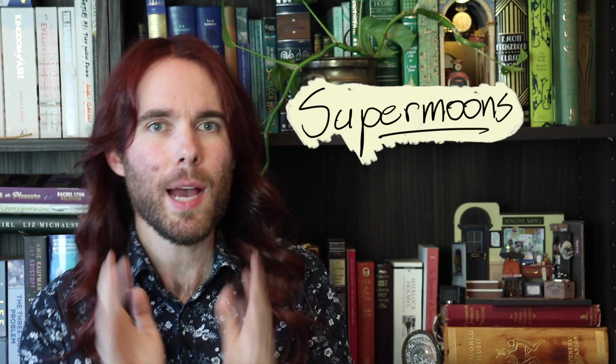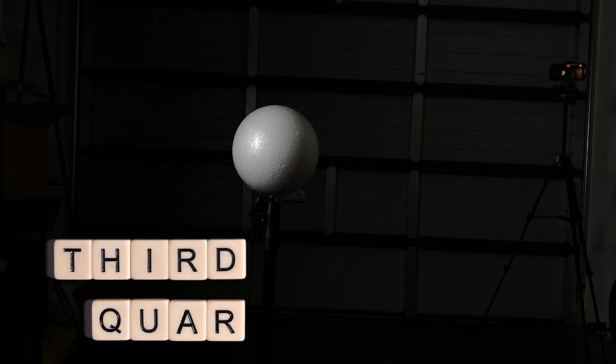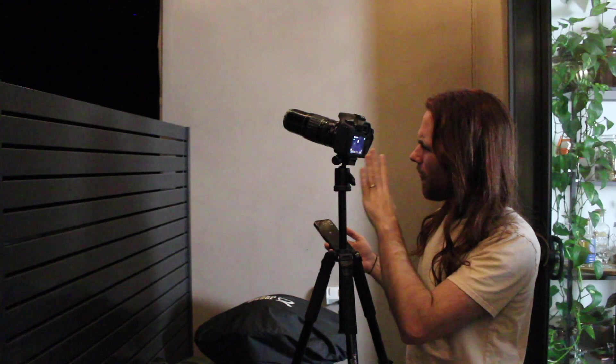Let's talk about supermoons. Our moon is really cool. I've already made videos about how the phases of the moon work and why there are dark spots on the moon, but I really want to talk about supermoons.